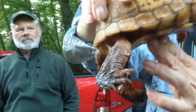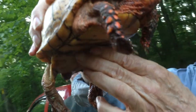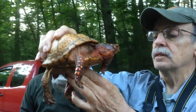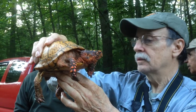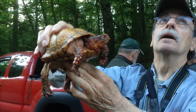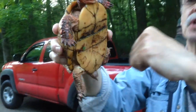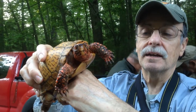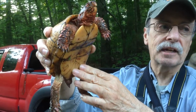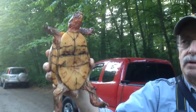The males tend to have red eyes, and the females have brown eyes. The males have stouter claws, because they have to grab the female's front shell when they mate. The male also has a concave plastron, so the female's shell fits — for mating. The female has a convex shell, the male has a concave shell.